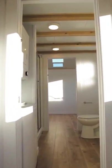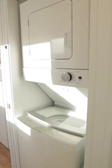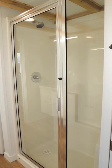Back downstairs you'll find the bathroom which features a residential toilet, a vanity with storage, a stackable washer dryer, and a large walk-in shower.